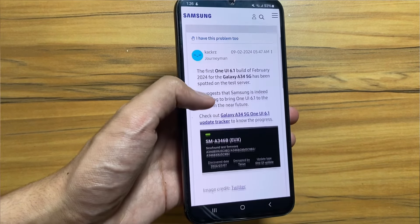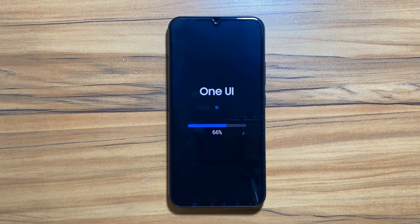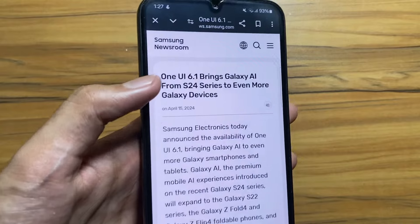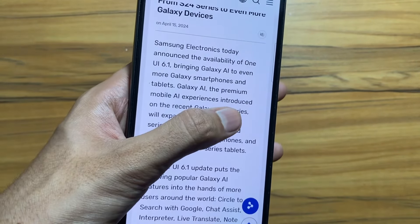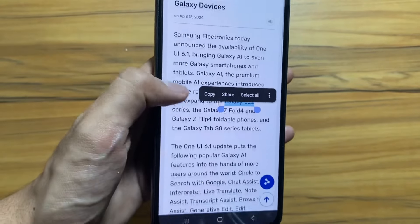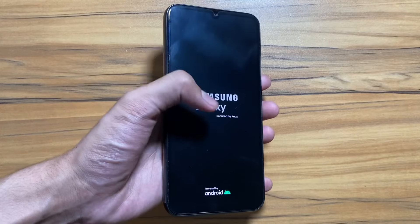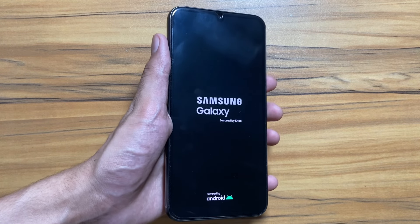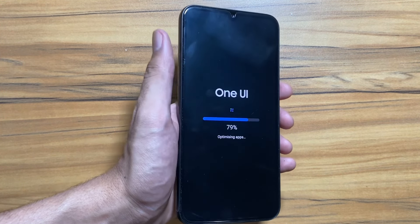According to rumors and the Samsung Newsroom, a test build was found on the server, so it is rumored that testing is going on for the One UI 6.1 update. It is not confirmed yet whether the Galaxy AI features will come to the A34 or not, but Samsung is expanding Galaxy AI features to other devices like the S22, Z Flip 4, and Z Fold 4. So let's hope that the One UI 6.1 update will come soon on the Samsung Galaxy A34, along with the Galaxy AI features.